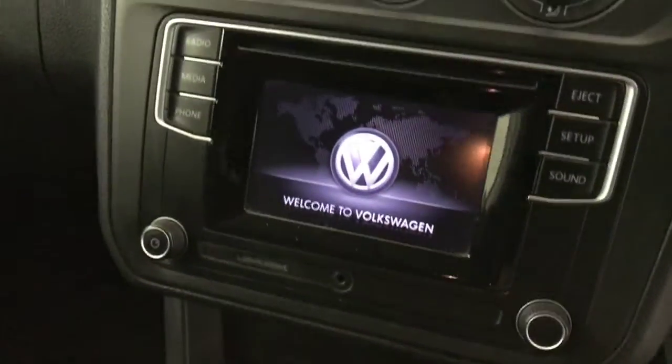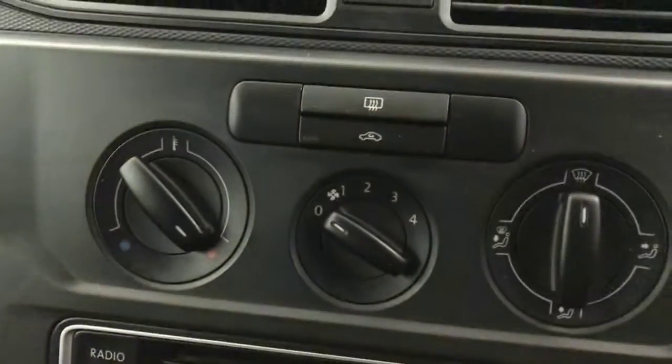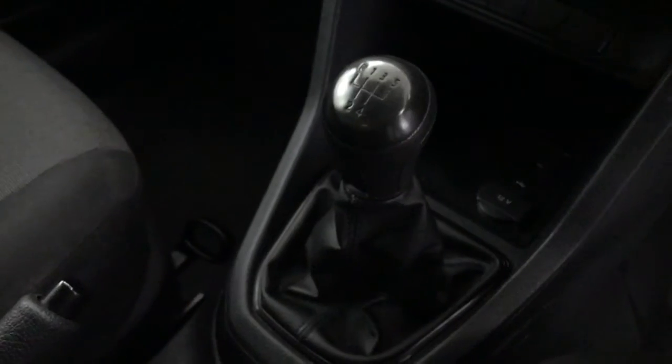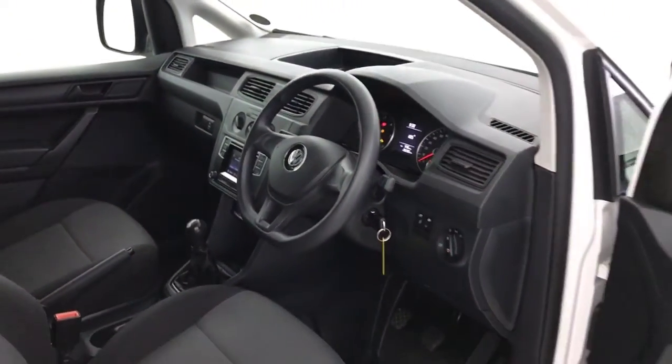Up front, just turn the ignition on — you've got the touchscreen multimedia, so you've got Bluetooth, DAB radio, a CD player. Your heater controls are there, there's a USB port down there, and it's paired to a five-speed manual gearbox. So there we have it — the Volkswagen Caddy Startline.